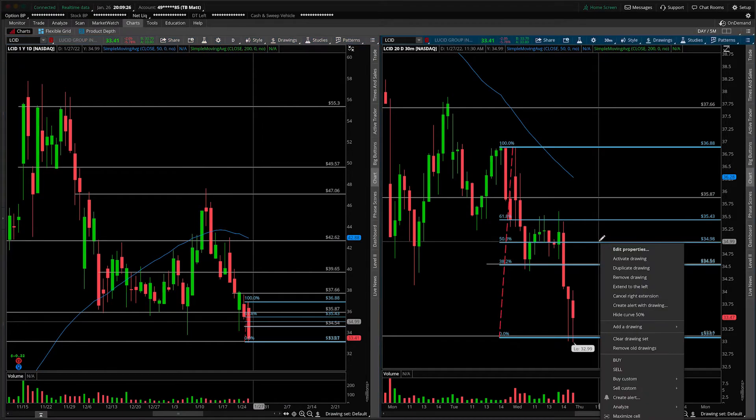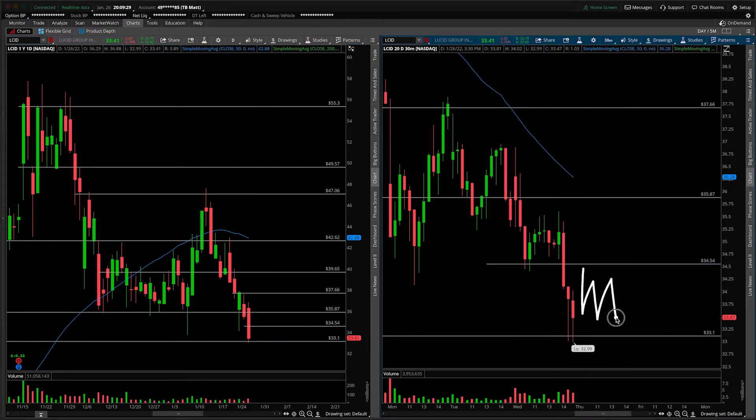So the 30-minute would suggest bearish. Anything that essentially happens in this range is nothing more than bear flag consolidation, looking for the rollover.